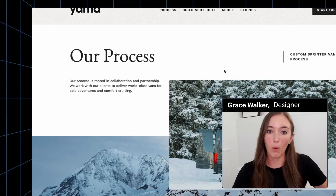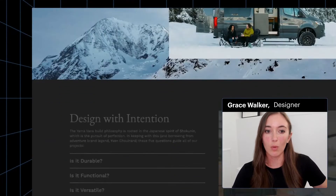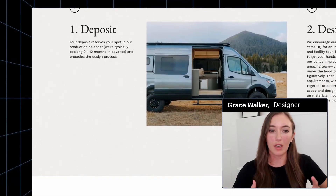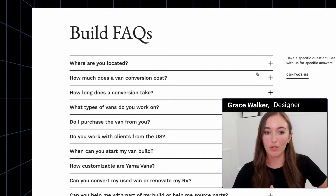They're showing up more in search for the keywords that we want, particularly things that are non-branded keywords like custom Sprinter Van and Sprinter Van conversion. All of these are highly customizable and controllable within Webflow, so it makes it really straightforward for us to get all of those settings dialed in.